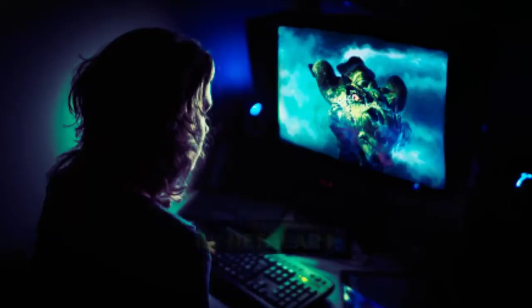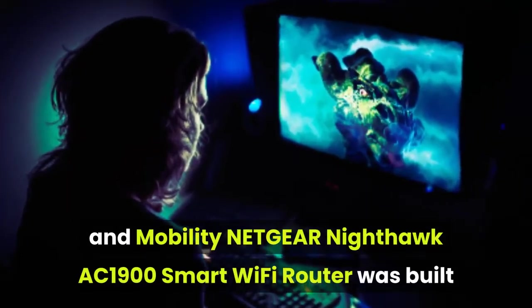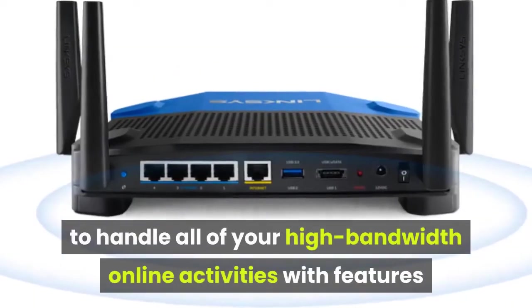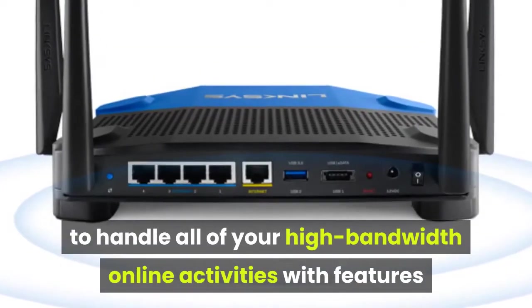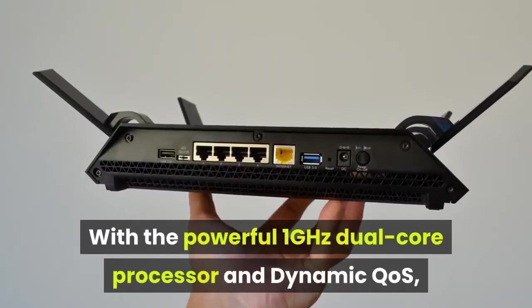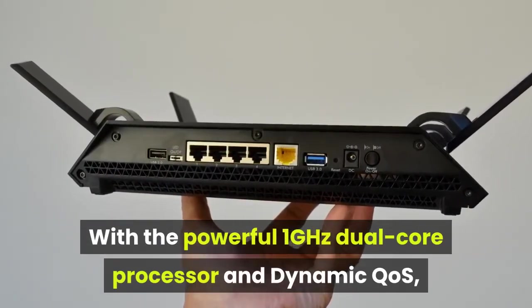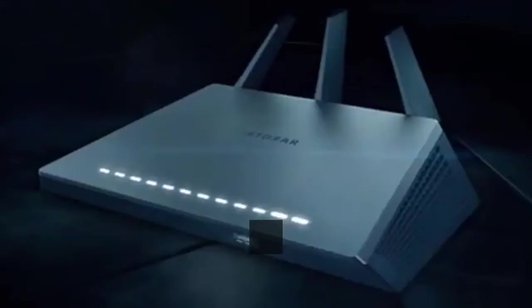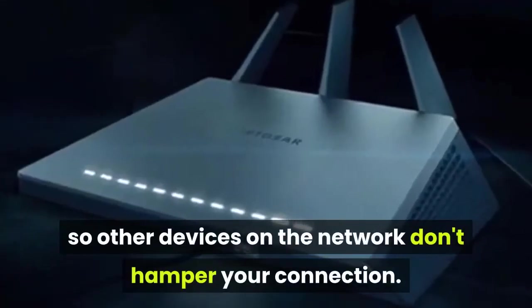Built for gaming, streaming, and mobility, the Netgear Nighthawk AC1900 Smart Wi-Fi Router handles all of your high-bandwidth online activities with features that keep you connected at top speeds. With the powerful 1 GHz dual-core processor and Dynamic QoS, Nighthawk can prioritize bandwidth to your game so other devices on the network don't hamper your connection.